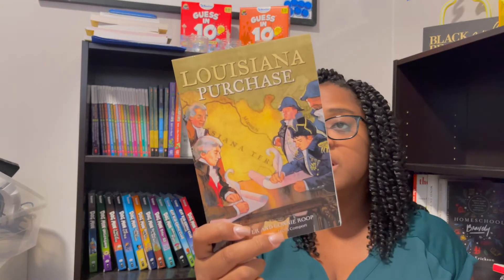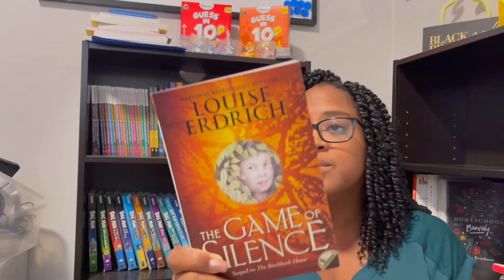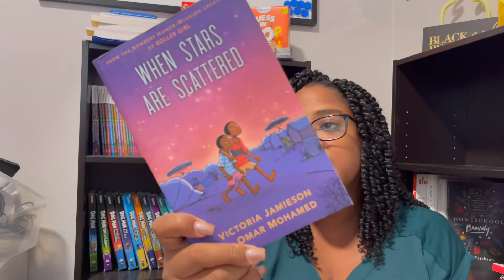I have a ton of other history resource books to show you. First is The Louisiana Purchase by Peter and Connie Group — this might just be for my fourth grader to read. Next is The Game of Silence — I don't know yet if I'll make this a read-aloud but we'll see. Then there's When the Stars Scatter, a graphic novel about kids in a refugee camp in Kenya, by Victoria Jameson and Omar Muhammad. If we don't read it aloud, I'll just put it out for my kids and they'll definitely read it.